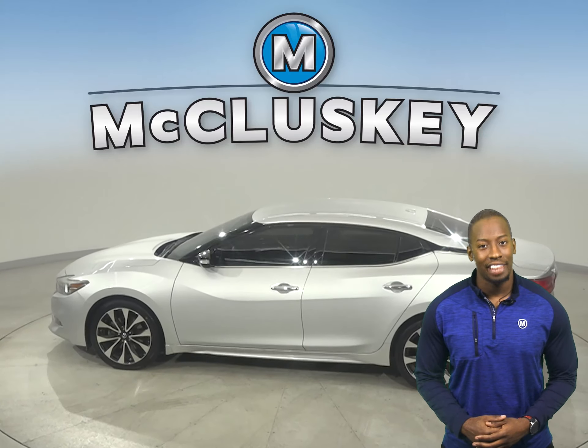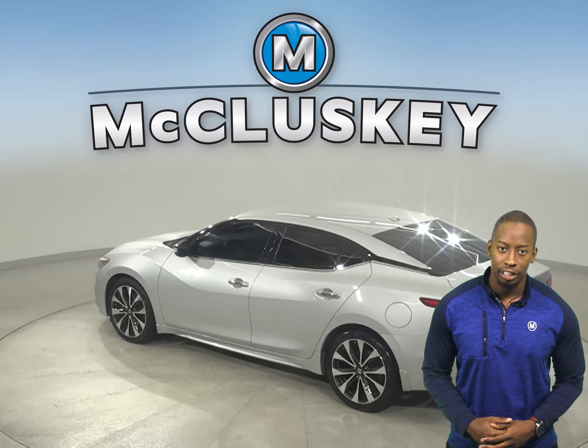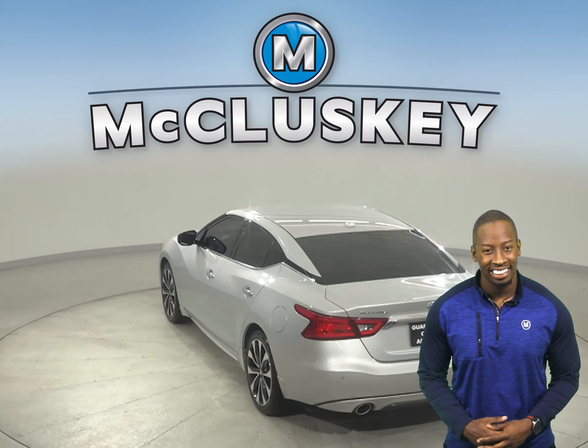There are only 33,000 miles on the odometer, so not only does it still have a long life ahead of it, but it is covered by our free lifetime warranty for unlimited miles and years.